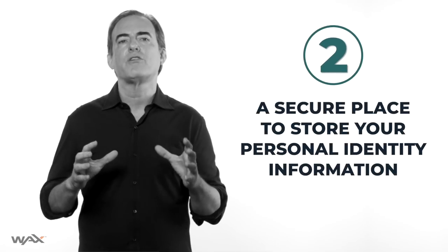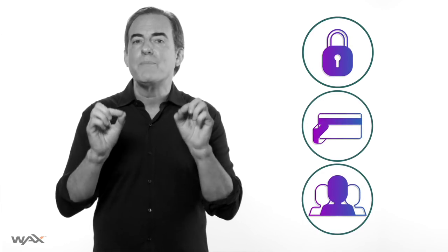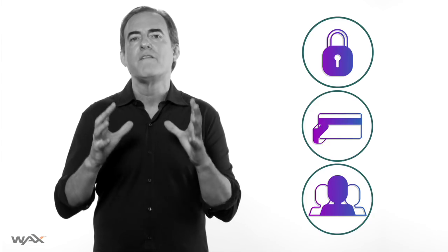Number two: a storage place for your personal identity. There is no safer way to store and give limited access to all the personal identifying details of who you are — your password, your driver's license, all of your personal contact information, the information websites demand you hand over every time you sign up for an online service. If you could store your personal identifying details in a blockchain — all that precious information identity thieves would love to get — no one could touch it unless you gave them permission.